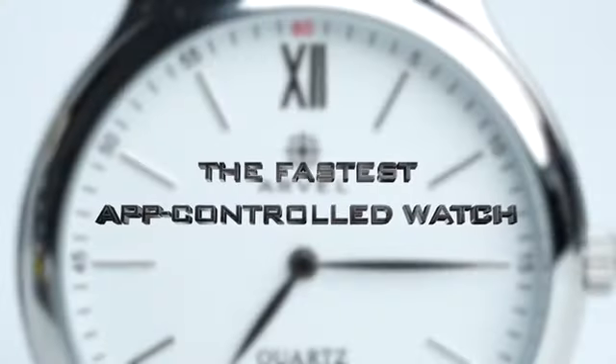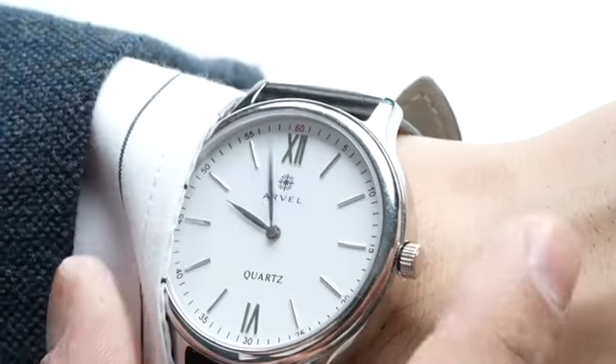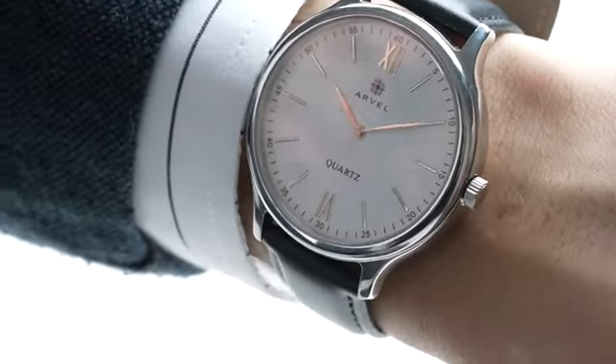The IvoWatch is currently the fastest prop watch on the market. It reaches the desired time in less than 0.6 seconds.